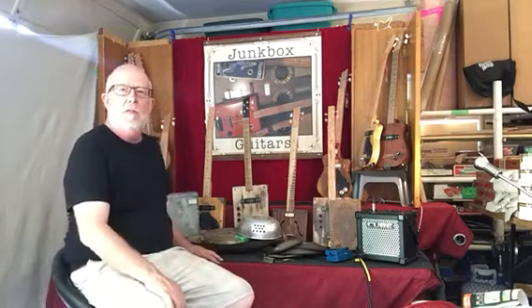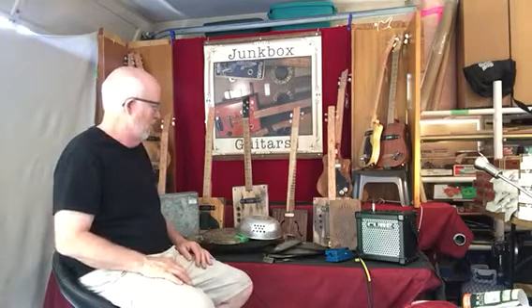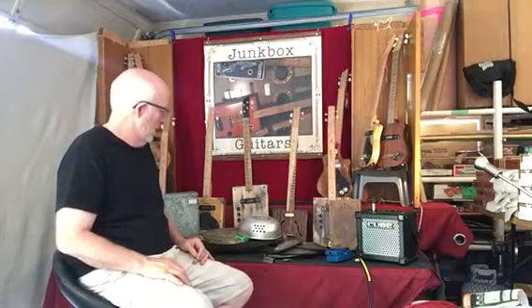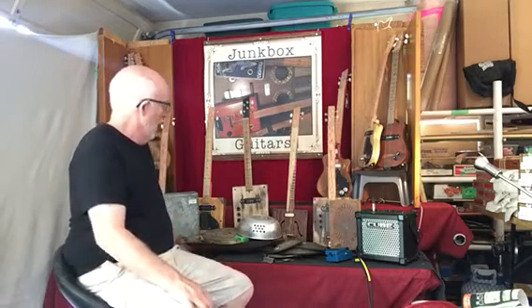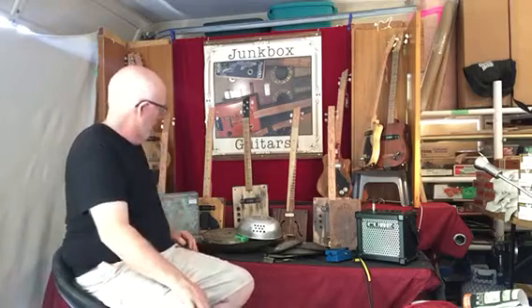Hi there, it's Dave from Junkbox Guitars. I thought I'd just go over some of my treasure hunting things that I've found just recently, that are sitting on my shelves until they get made into something.